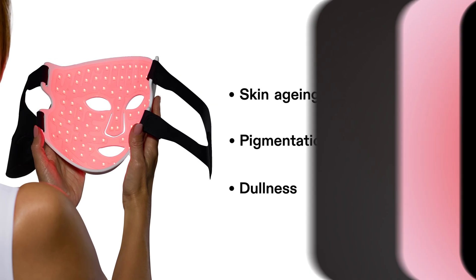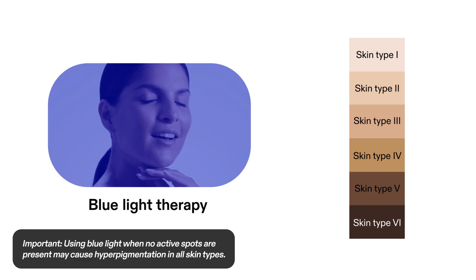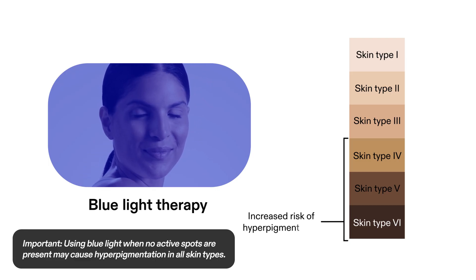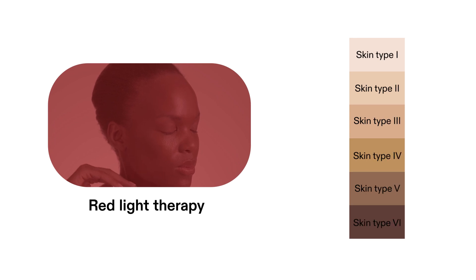So, which skin types are blue and red light therapy suitable for? Blue light has been tested and shown to be suitable for all skin types, but may carry a higher risk of hyperpigmentation in deeper Fitzpatrick skin tones. Red light therapy is also suitable for all skin tones and may help improve the appearance of pigmentation.